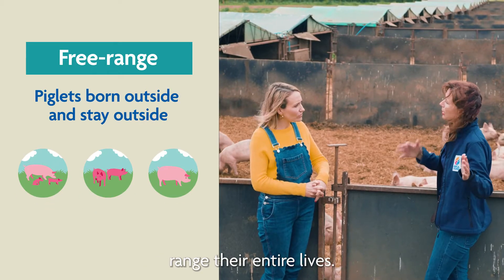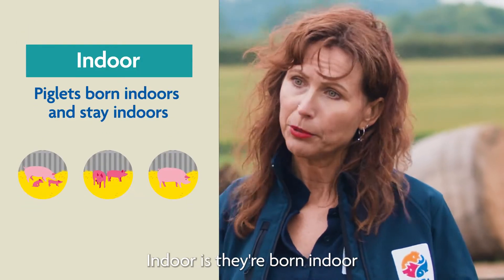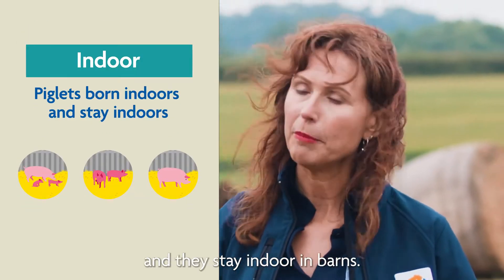Free range means they're free range their entire lives — they're born outside and they'll stay outside. Indoor means they're born indoors and they stay indoors in barns.